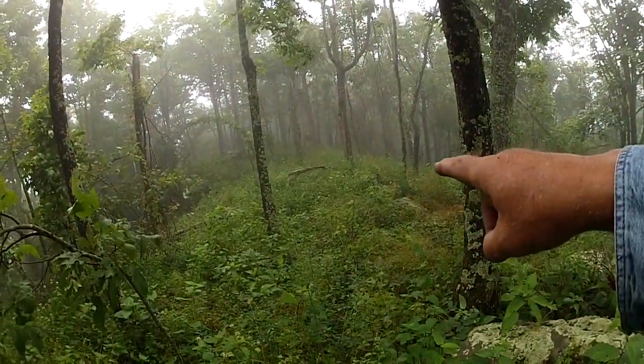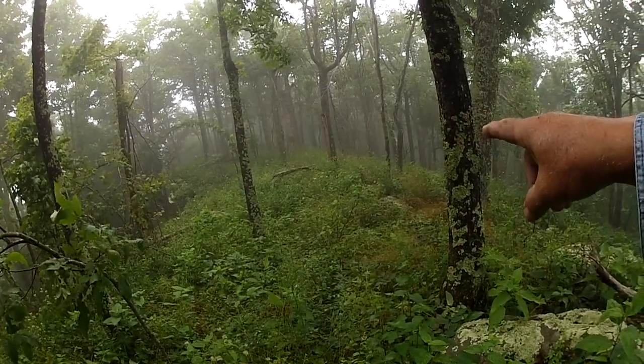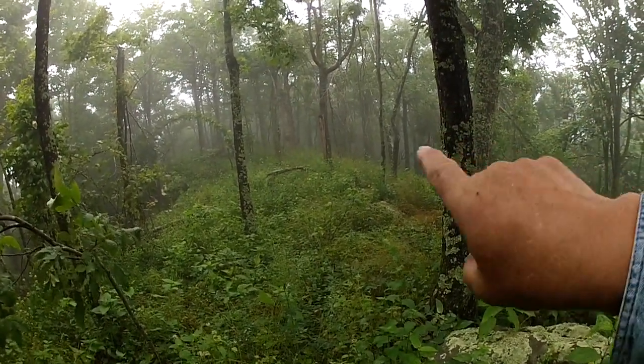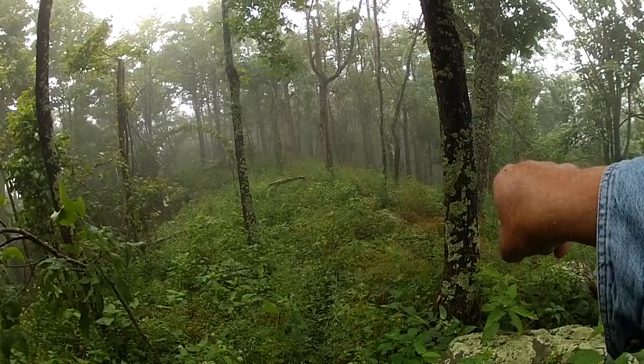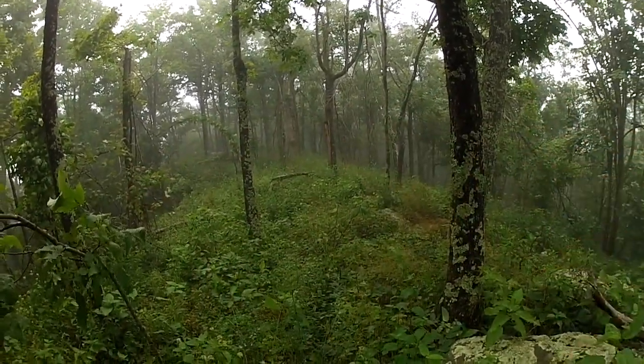What we're going through here is my old trap line that I used to trap on 40 years ago. I had about two and a half miles worth of trap line that ran through here. This is the state of Virginia - this is the state of West Virginia. We're right on top of East River Mountain right on the border line.